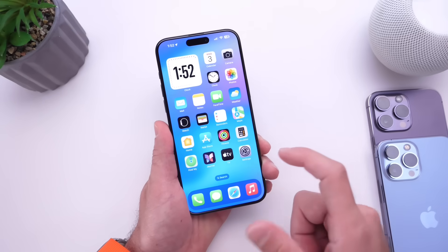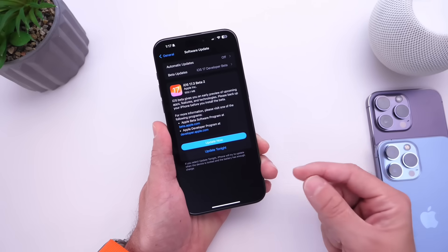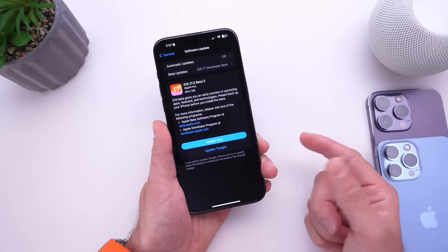Apple is definitely changing the schedule this year, and this is a good thing — because this means that iOS 17.3 production has started early, which means Apple plans to push this update sooner rather than later. We'll talk about the expected release date for this software.